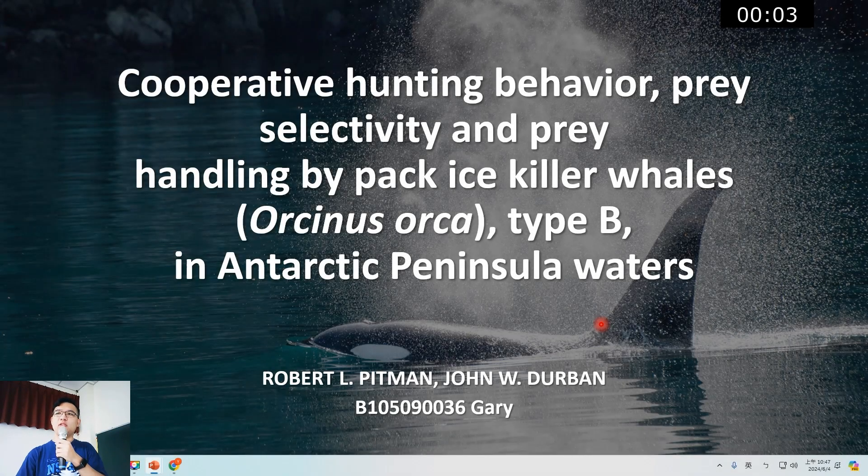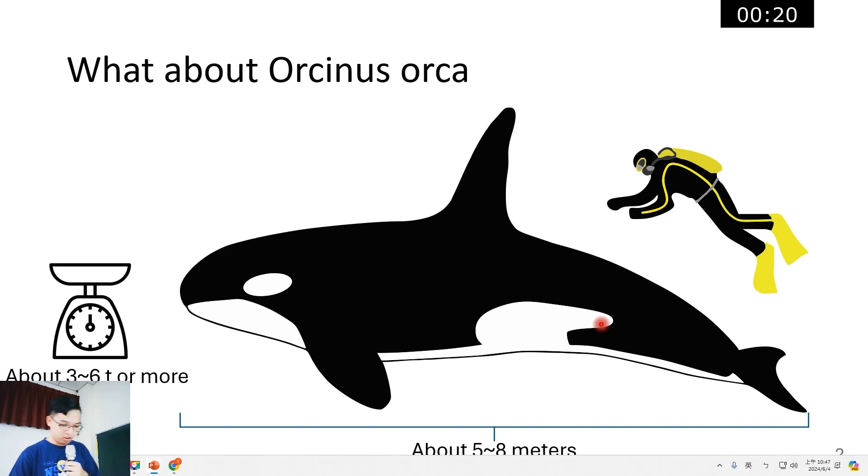Hello everyone, my name is Gary and today my topic is cooperative hunting behavior, prey selectivity and prey handling by pack ice killer whales, Orcinus orca type B, in Antarctic Peninsula waters.